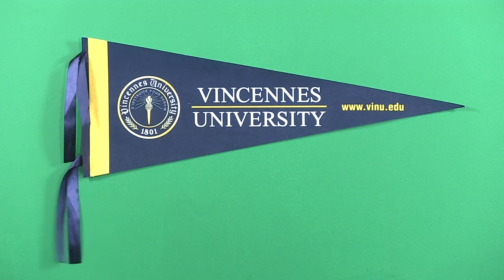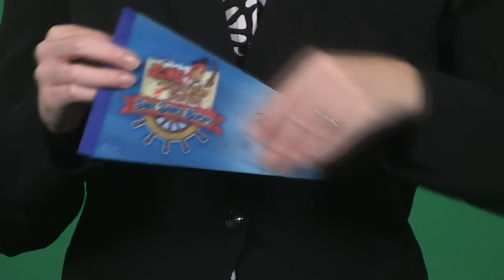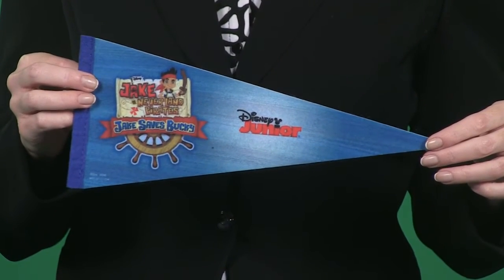Quinn pennants start with top quality white felt and then are digitally printed, so there are no limitations on your design or the amount of colors, and no setup charges.